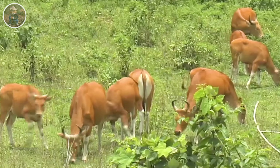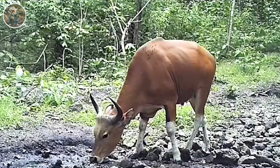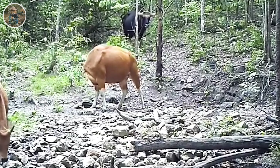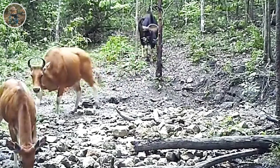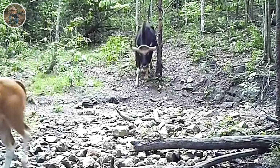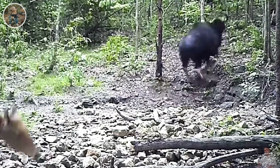The Banteng is an animal native mainly to Southeast Asia. They prefer to live in lowlands, open forests, and grasslands. Although their main origin is in Southeast Asia, they have undergone migration and introduction to exist in many other countries around the world, including Australia, where they have become naturalized and live in the wild.